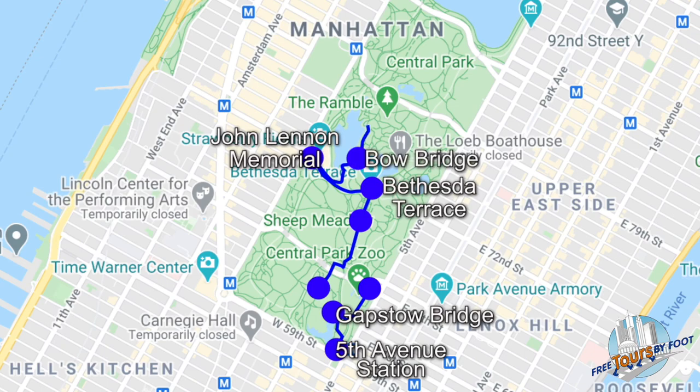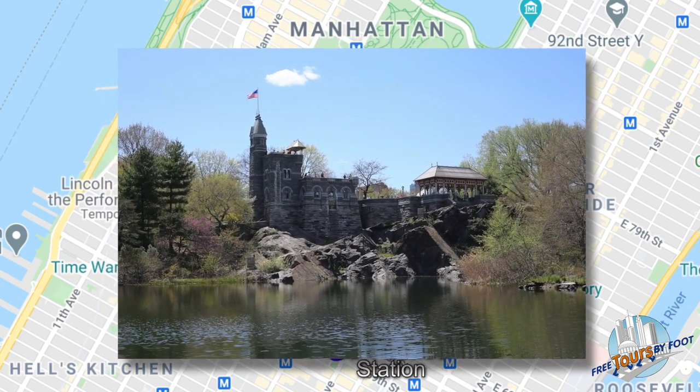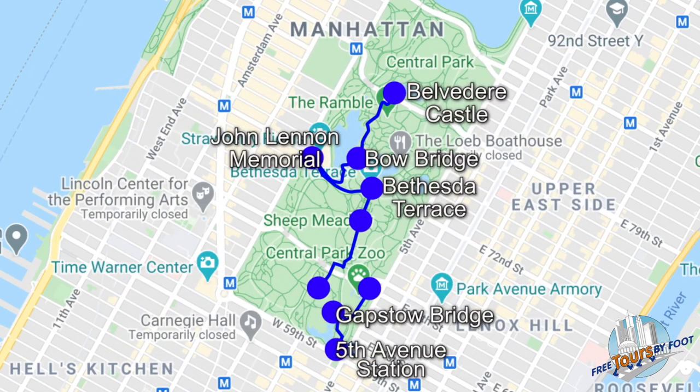And finally, we'll take a stroll through the Ramble, the park's wild side, and end at Belvedere Castle with beautiful views of the northern half of the park. This tour is an abridged version of our live guided and audio tour, so we hope this will entice you to let us show you around when you come to visit New York City.